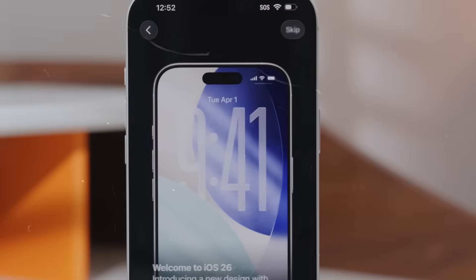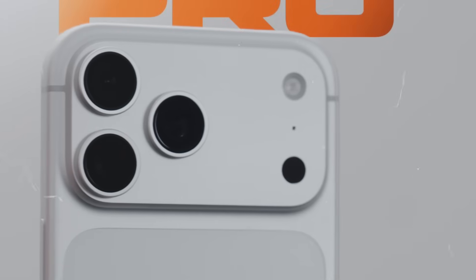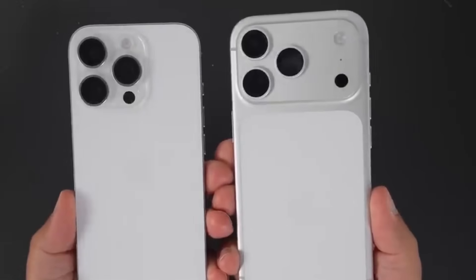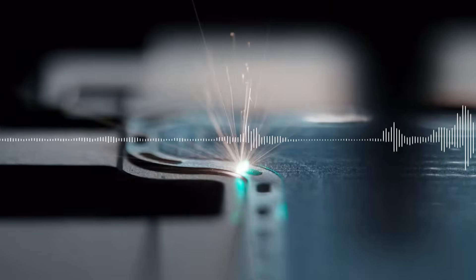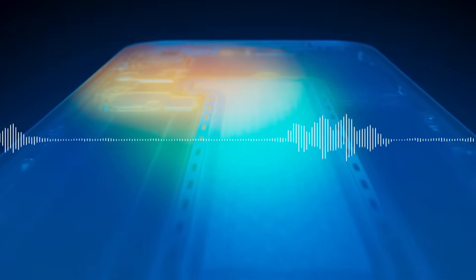The new iPhone 17 Pro's vapor chamber cooling is so good that the phone keeps cool even while AI is working hard. The Apple iPhone 17 Pro has a vapor chamber that moves heat away from the A19 Pro SoC and spreads it out across the aluminum unibody. A fresh report says that the iPhone 17 Pro's cooling system is really good since it can keep the phone cool even when it is doing a lot of AI work.